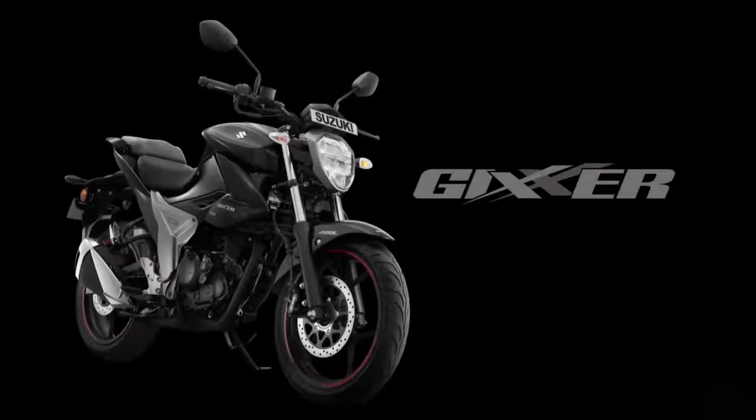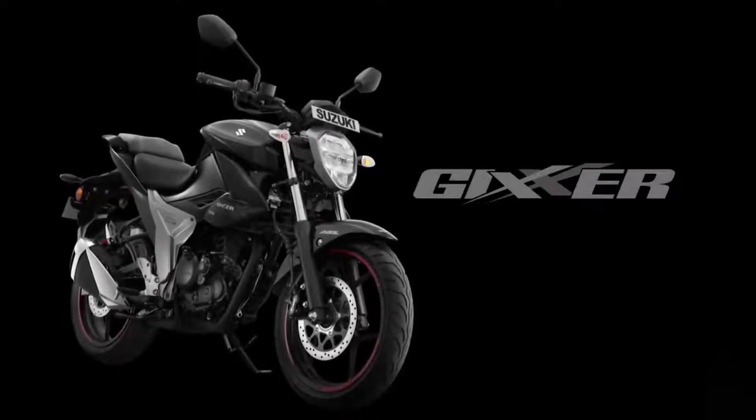Known for its agility and performance, Gixxr gets an impressive uplift. Presenting the 2019 Gixxr — an even more dynamic riding experience, modern styling, and advanced features.